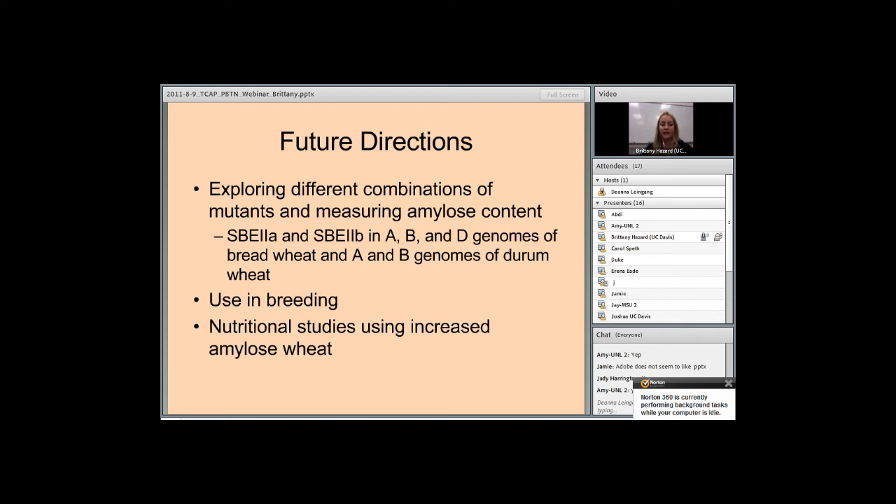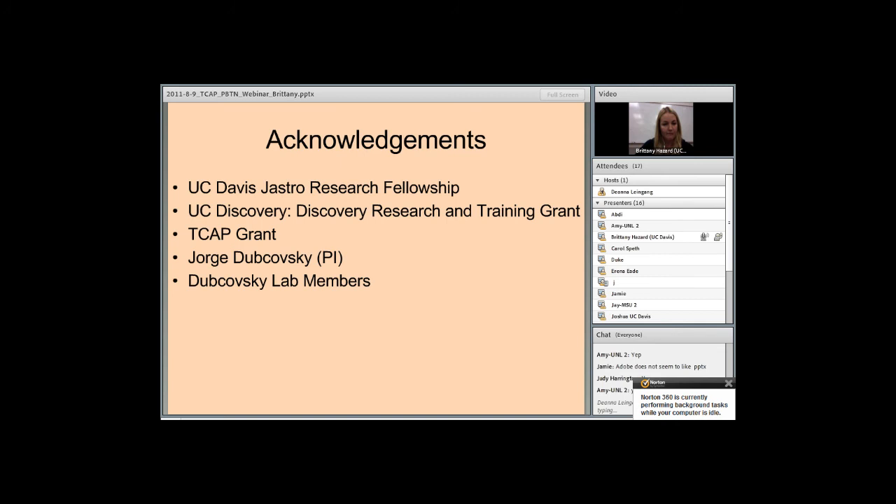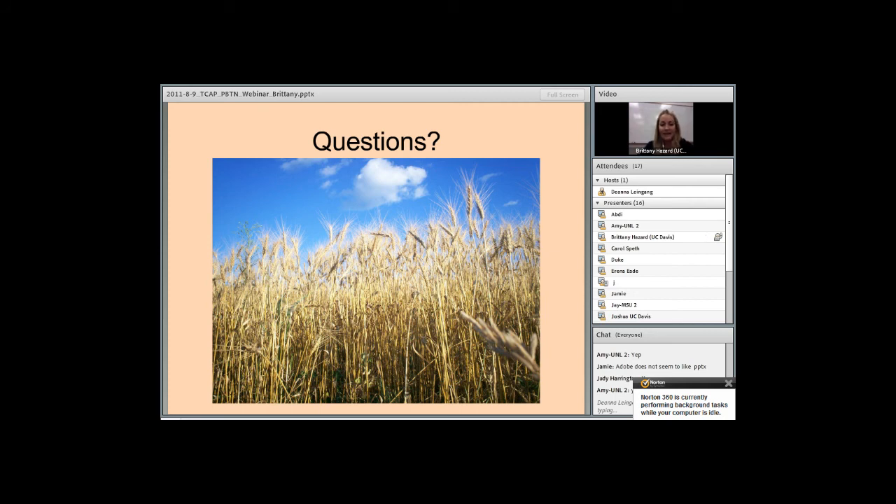An ultimate goal of my research involves exploring the different combinations of mutants in the different genomes and measuring the resulting amylose content. After determining how many mutations are necessary to see a significant increase in amylose content, the mutations can then be used in breeding. Hopefully in the future, nutritional studies using increased amylose wheat can be performed to assess the beneficial health effects of wheat with increased levels of resistant starch. I'd like to thank the Dukowski lab members, my PI George Dukowski, the TCAP grant, the UC Discovery Research and Training Grant, and the UC Davis Castro Research Fellowship.